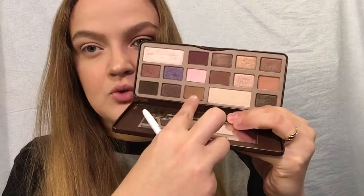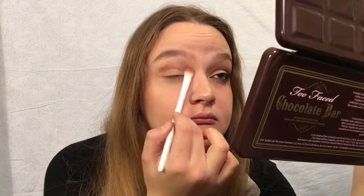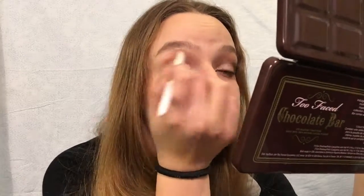I'm going to take one of these brushes and use the shade Milk Chocolate, and I'm going to put that all in my crease — like everywhere. It doesn't have to be perfect; this look is actually kind of messy. Once that is on, I'll continue to blend throughout the entire video. I'm going to put the exact same shade on the lower lash line.